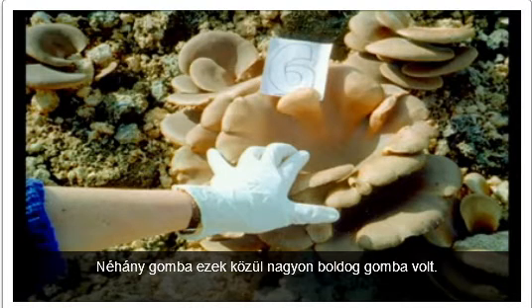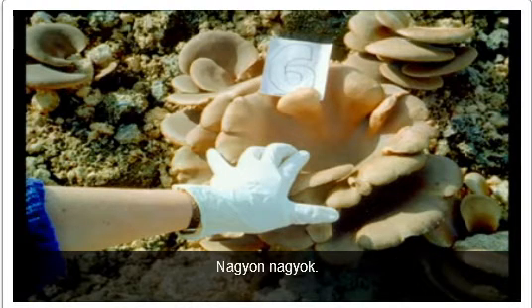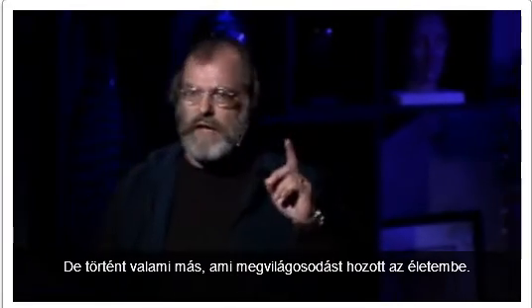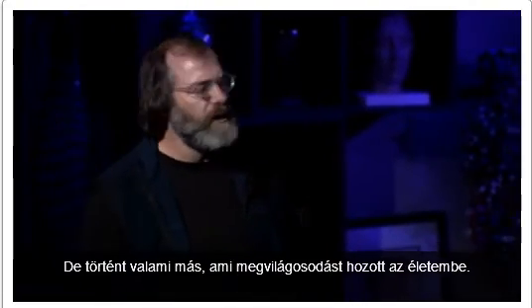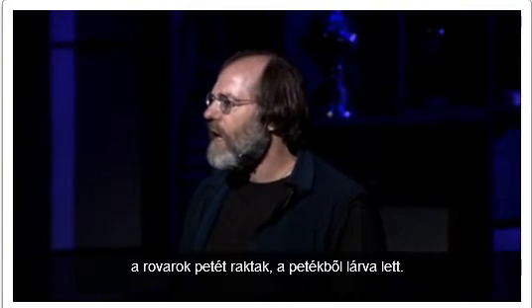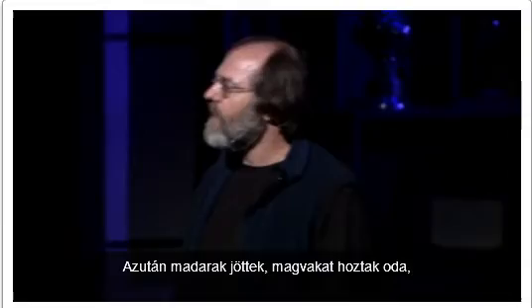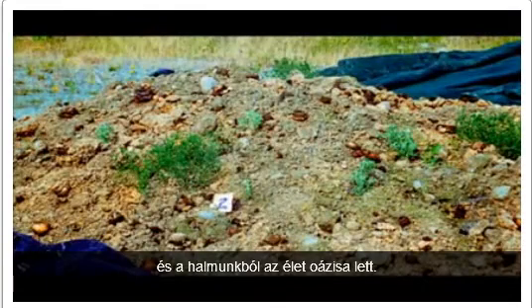Some of these mushrooms are very happy mushrooms. They're very large, showing how much nutrition they could have obtained. But something else happened, which was an epiphany in my life. They sporulated. The spores attract insects. Insects laid eggs. Eggs became larvae. Birds then came, bringing in seeds. And our pile became an oasis of life.